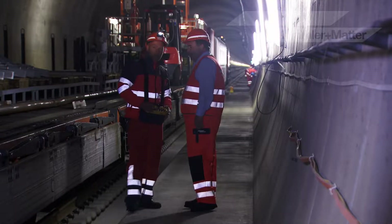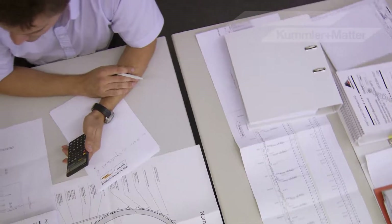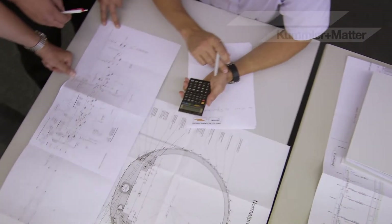Once you're in the tunnel with all the heavy machinery, you're committed — you can't just stop or get out. So proper planning is vital, getting the logistics right. That's where our experience from Lötzsberg and other tunnel projects comes to bear.